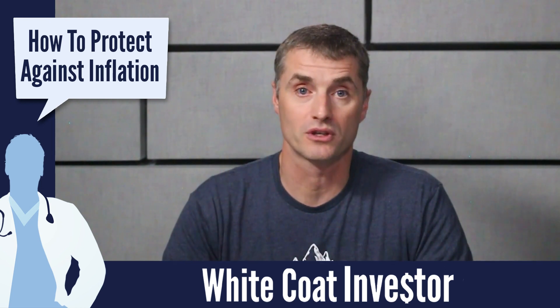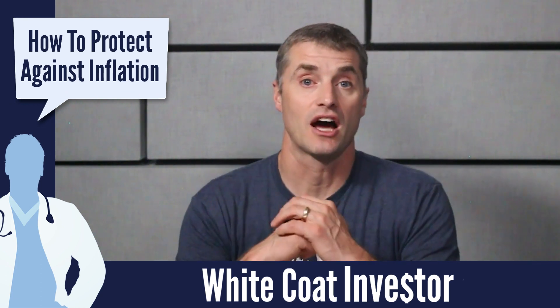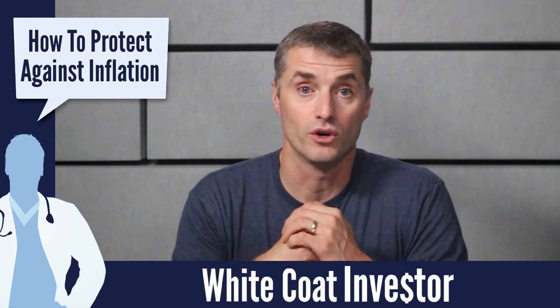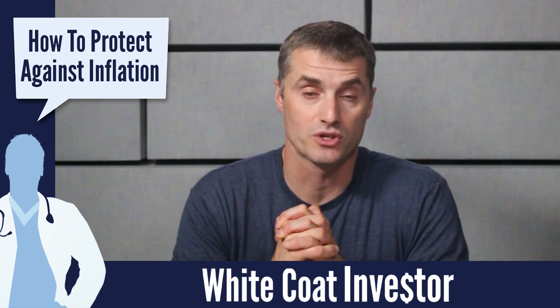My own inflation-busting portfolio consists of 60% stocks, 20% real estate, and 20% bonds. The stocks, as a general rule, will keep up with inflation or even generally exceed inflation because they can raise the prices of their goods and services as inflation goes up.